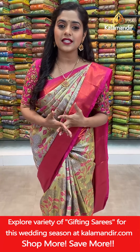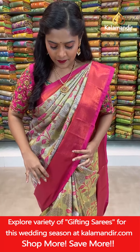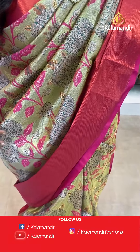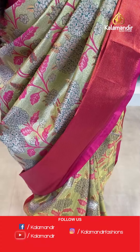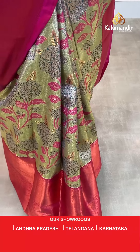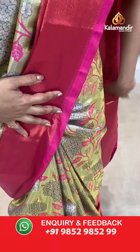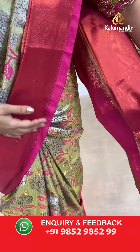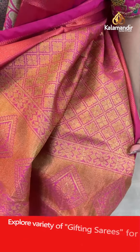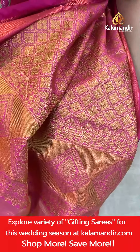Let us begin with the first saree — the one that I am wearing — a green shade saree with combination of pink. On the entire body it has lovely floral jaal work completely covered with Zari. Coming towards the border, it is contrasting in color and Zari woven completely. The pallu is very grand with contrasting pink color, floral design, and full Zari work.